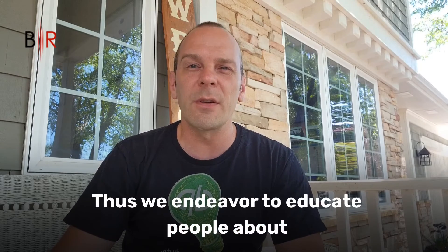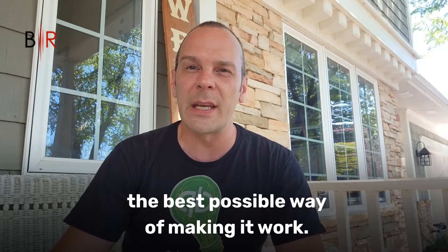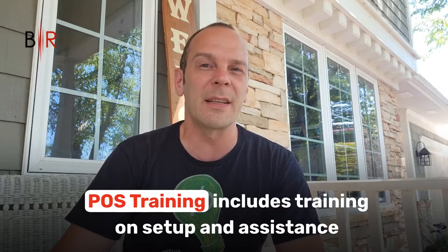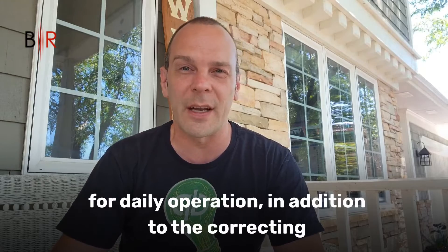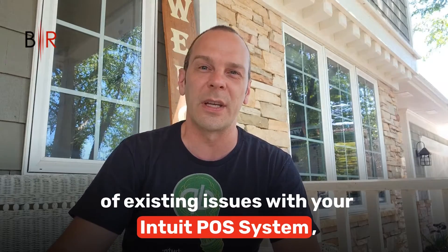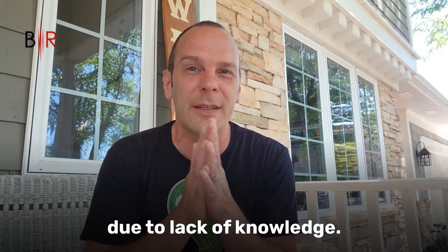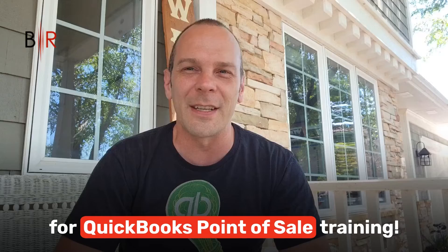Thus, we endeavor to educate people about the best possible way of making it work. BlackRock Business QuickBooks POS Training includes training on setup and assistance for daily operation, in addition to the correcting of existing issues with your Intuit POS system due to lack of knowledge. Click the link now and sign up for QuickBooks Point of Sale Training.